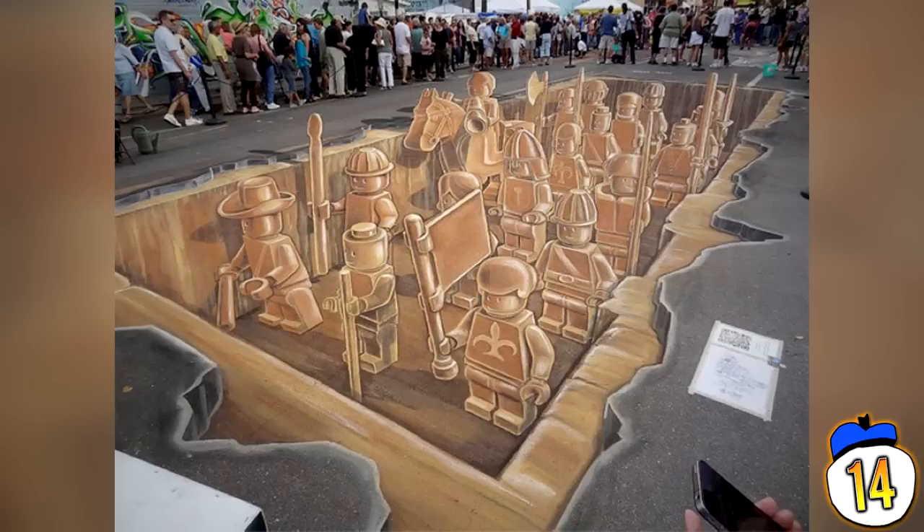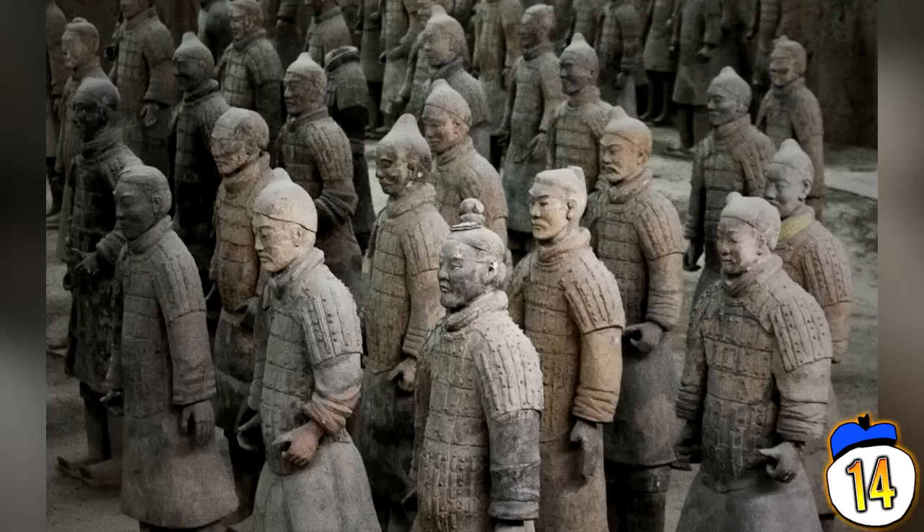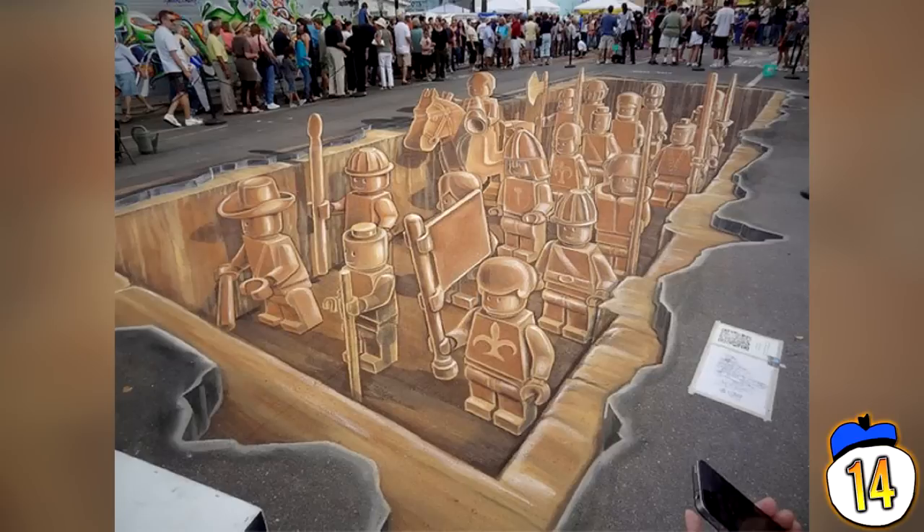Number 14: Lego Terracotta Army. Before the Sarasota Chalk Festival in November 2011, a mysterious giant Lego man washed up on the beach. It was, in fact, publicity generated to hype up a Lego illustration created by Planet Street Painting, inspired by the official Terracotta Army from the First Emperor of China. This Lego recreation ended up winning best 3D piece of the festival.